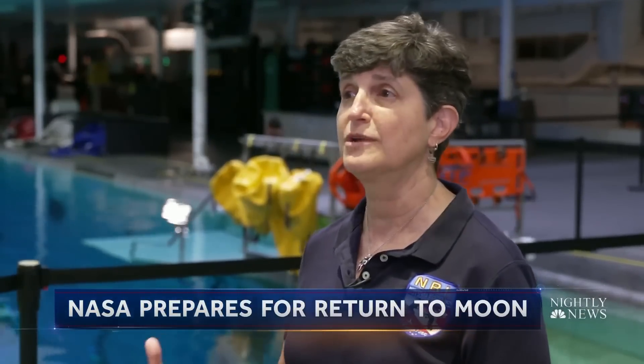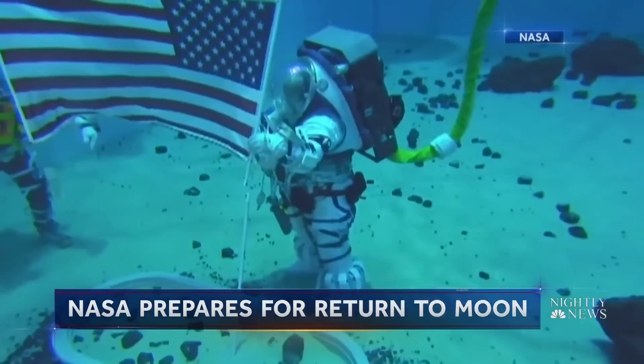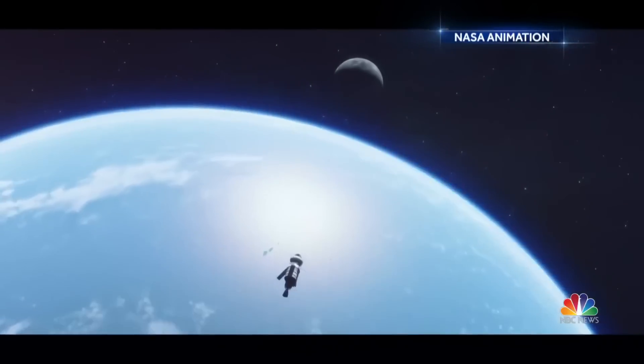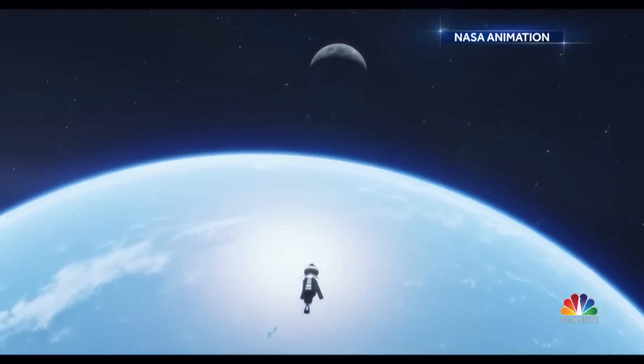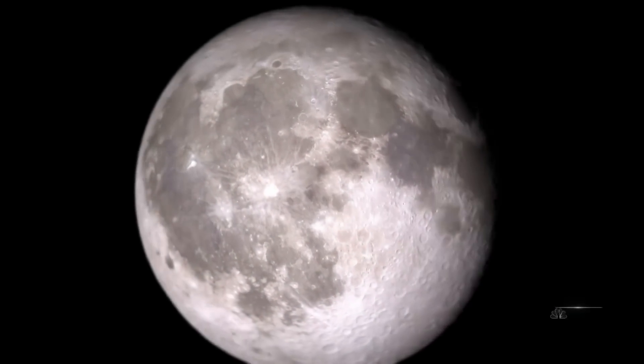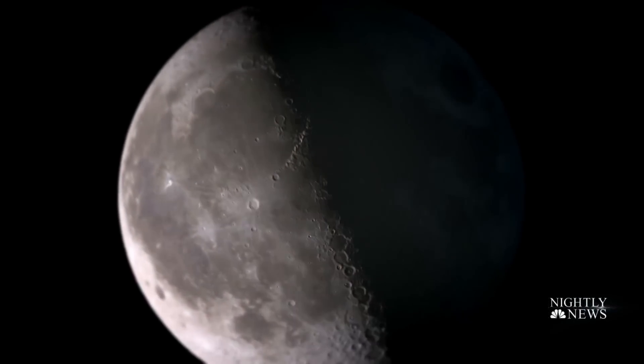Where the suit works, where it doesn't, where communication works, where it doesn't. They even practice planting the American flag — new technology and a new space race, as China promises that soon its own astronauts will also be on the moon. Tom Costello, NBC News, Houston.